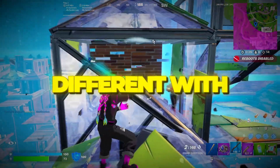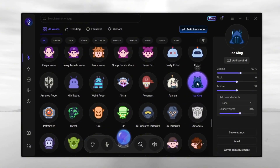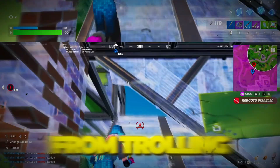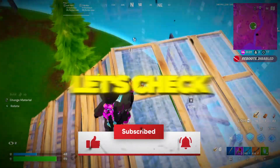Ever wished you could sound completely different with just one click? Like a robot straight out of sci-fi, or even your favorite game hero? Well today, I'm going to show you something that can literally change your voice instantly with just one click. From trolling your friends in games to making your stream sound next level, this software is a complete game changer. Let's check it out.